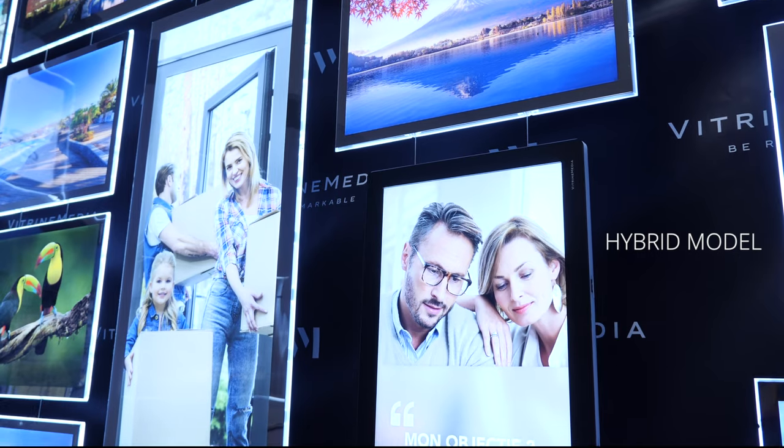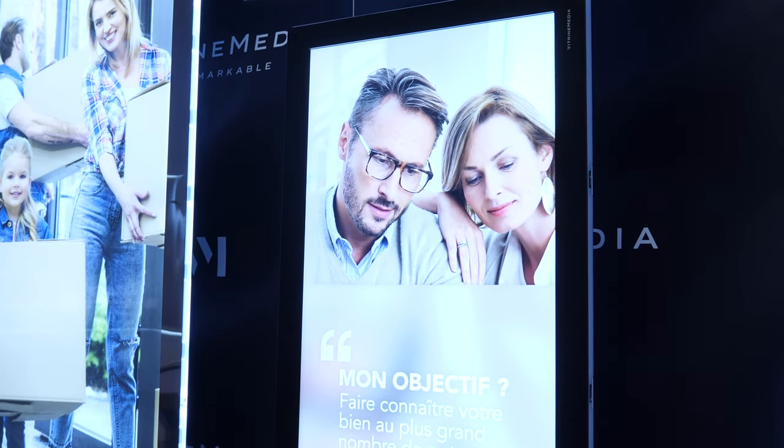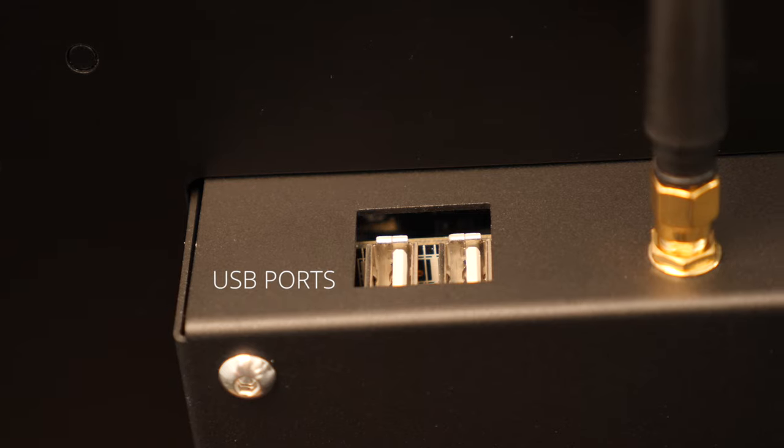As a hybrid model, it is extremely adaptable to all needs and situations in portrait or landscape format. It allows dynamic content to be displayed either via its USB port on the back panel or via the VM Live interface.